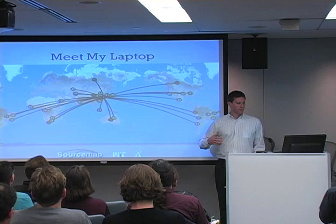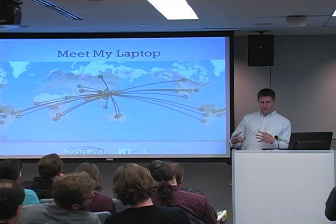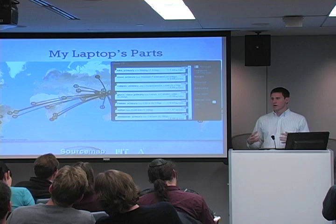I want to tell you a story about my laptop. My laptop comes from all over the world — there are parts from most major continents and components come from all over the place. They are raw materials, and all sorts of things go into my laptop. Using sourcemap.org you can interrogate this. You can view a list of all the different parts and see how they contribute to the overall carbon footprint of an object.